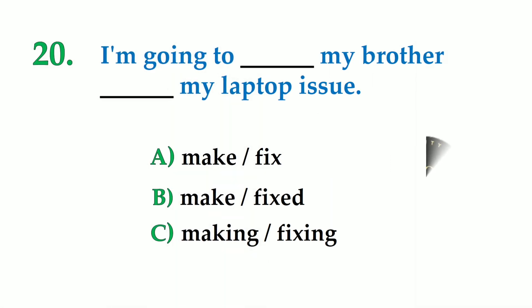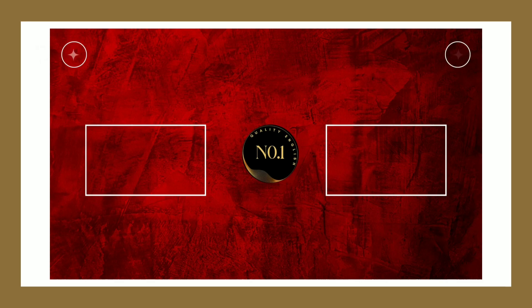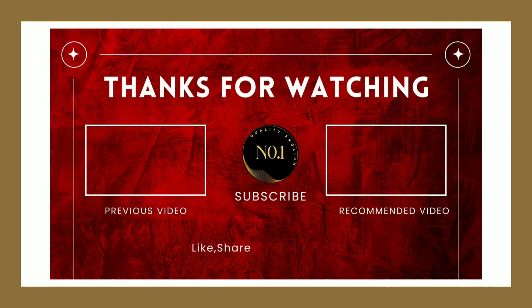Number 20. I am going to dash my brother dash my laptop issue. A: make fix, B: make fixed, C: making fixing. So the correct option is: I am going to make my brother fix my laptop issue. Thanks for watching. Please like, share, and subscribe.